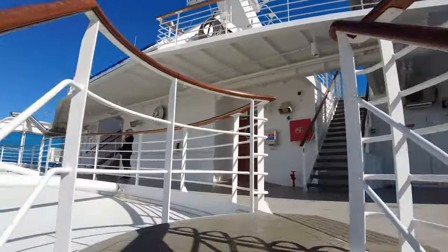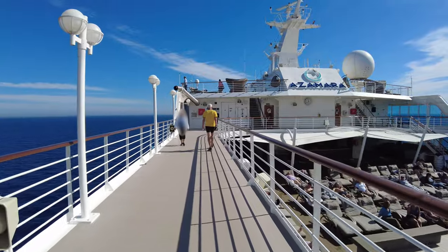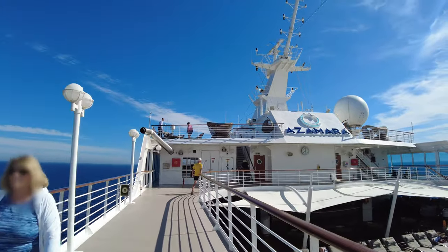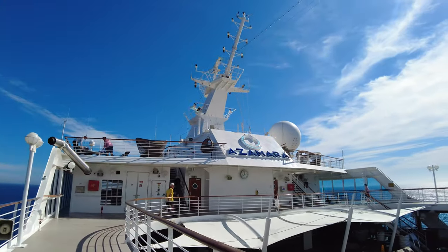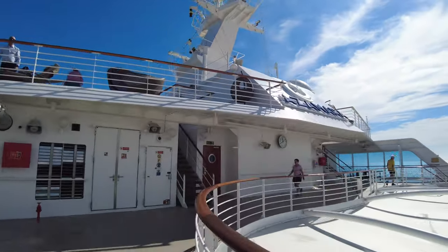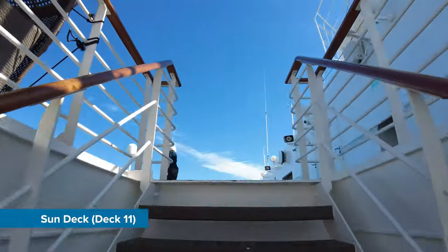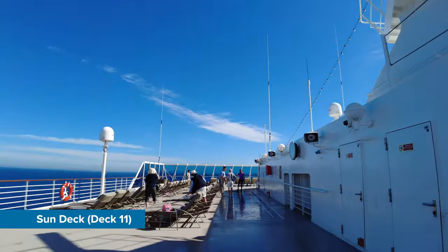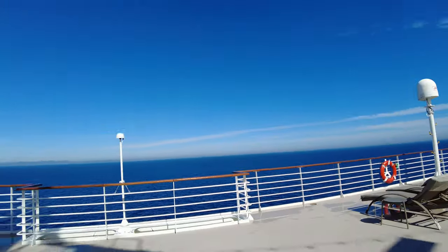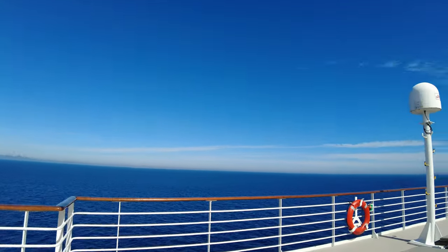The upper pool deck on deck 10 doubles as a walking and jogging track — great if you want to keep fit while away or simply want to work off that dessert from the night before. On the forward section, there are stairs leading up to an upper sun deck area. There's slightly less traffic here and it offers superior sea views, giving you another option to choose from.